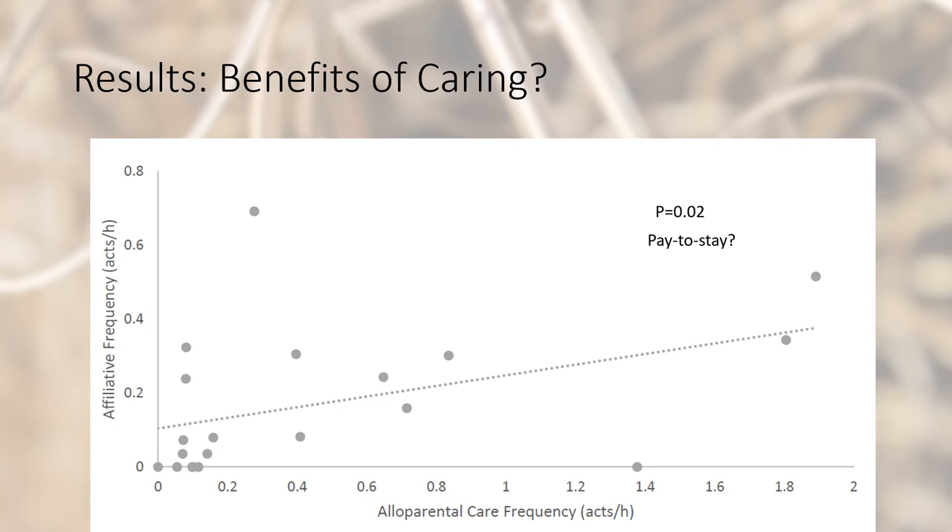For the benefits of caring, as males increased their alloparental care, females increased their affiliativeness towards these males, suggesting the pay-to-stay hypothesis. The more care that the males give, the more affiliative treatment from the females they receive in order to stay in the group.